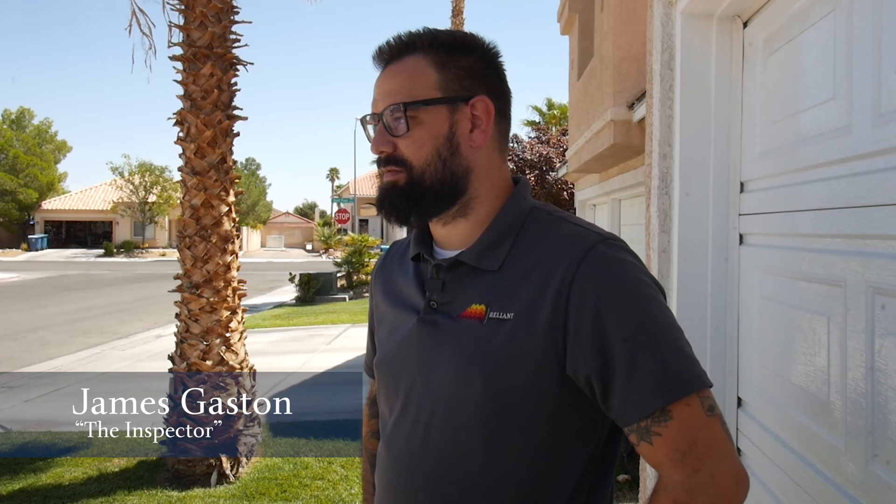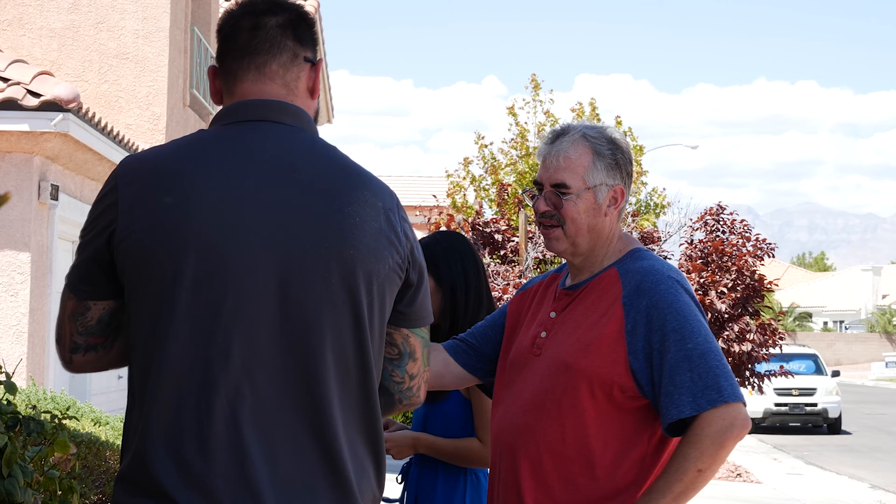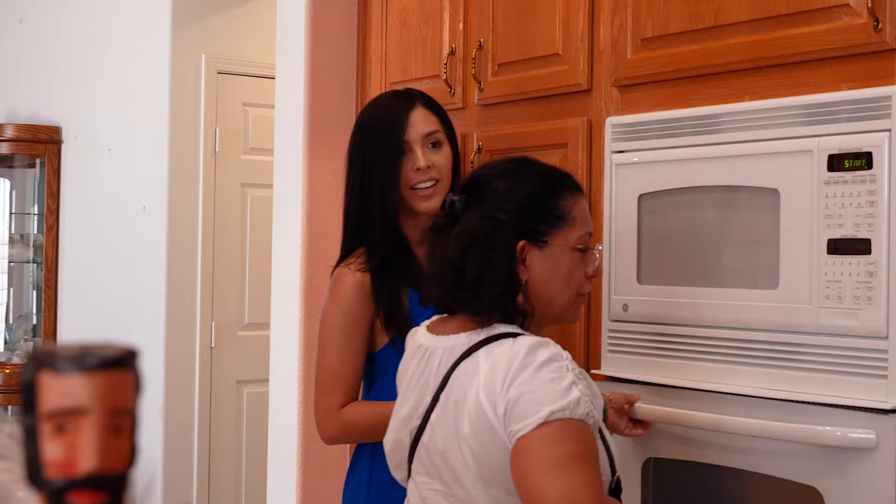The most important part of the inspection is giving you peace of mind and giving you a lot of info about the home — if there was something major that would need to be replaced. We go through all the components in the home: major systems, HVAC, structural, roofing, plumbing, electrical.